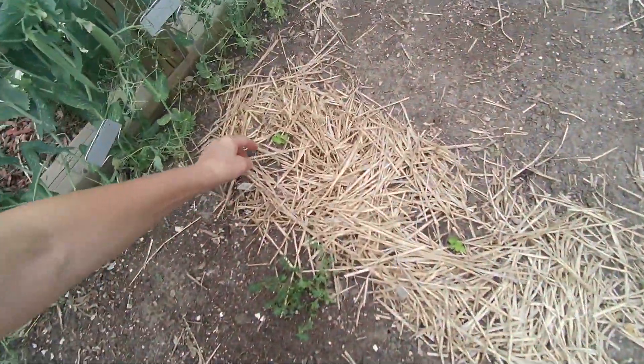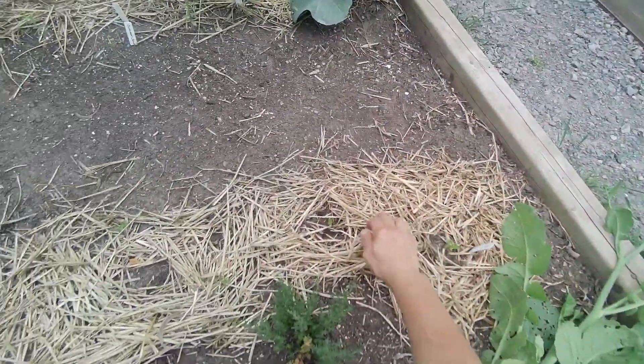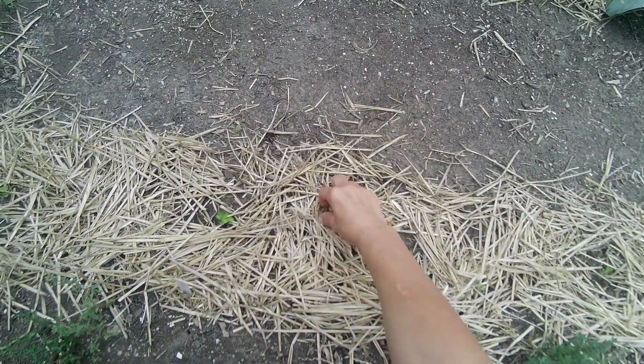This is my celery. Some of it is getting quite big — well, not quite. It's still pretty small, but it's coming along really slowly. Not like the ones I have growing in my rehab section.